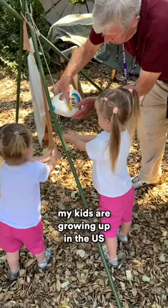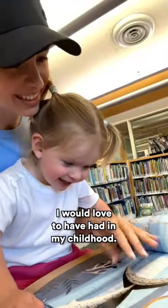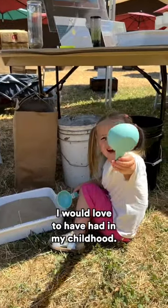Unlike me, my kids are growing up in the US, and I'm going to show you something I would love to have had in my childhood.